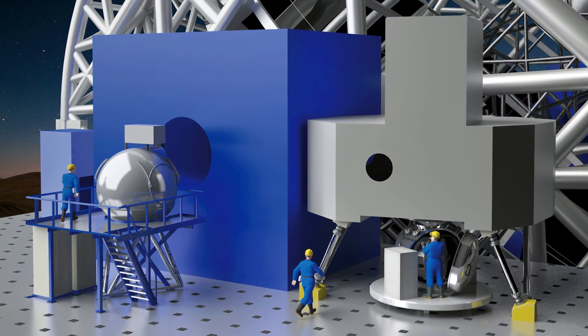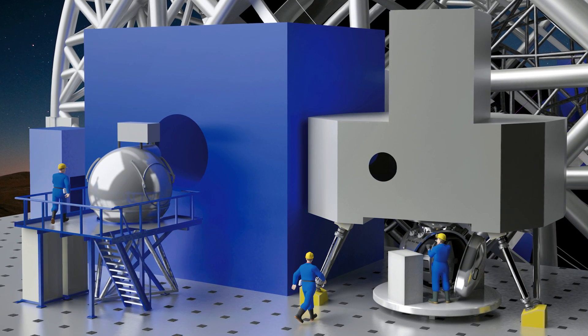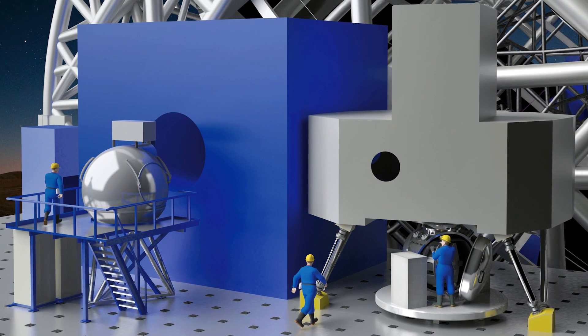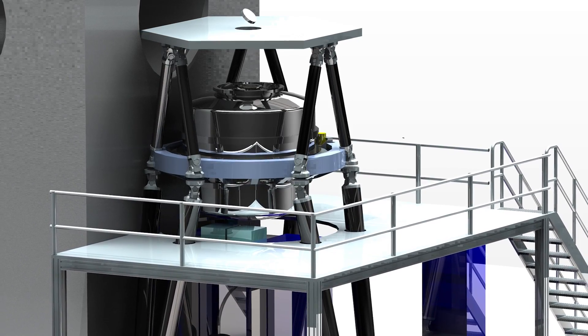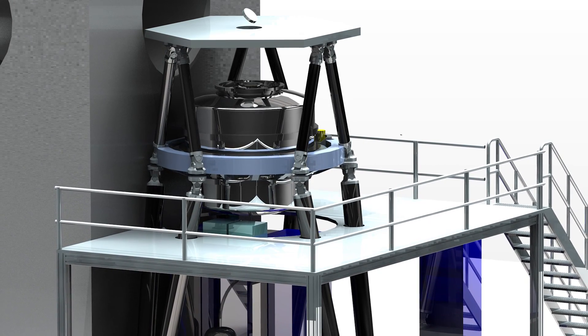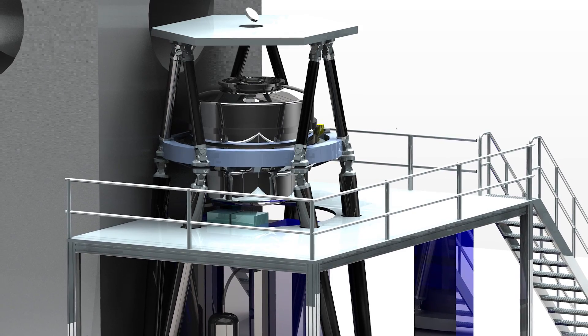This will allow the EELT to produce images of celestial objects around 15 times sharper than the Hubble Space Telescope. The EELT will be equipped with a suite of world-class scientific instruments, as befits the most powerful telescope in the world. Work is already underway to design these devices, which will help to exploit the enormous observational power of the telescope.